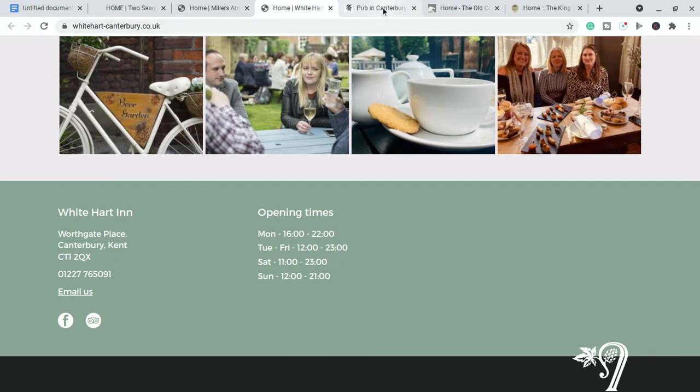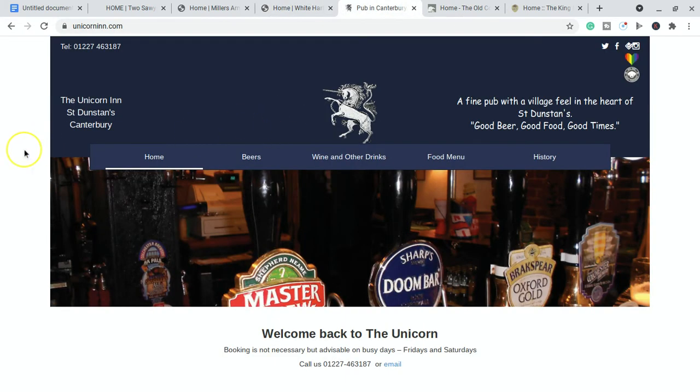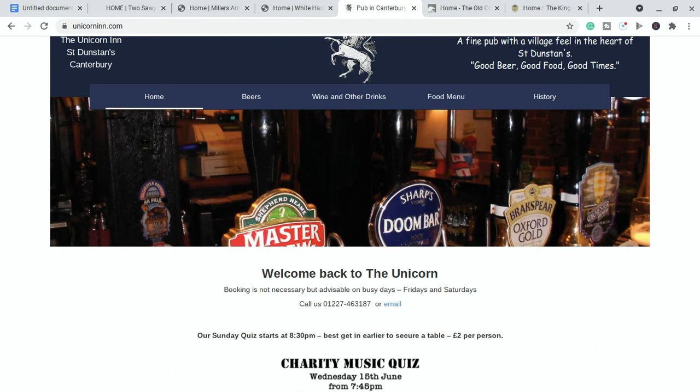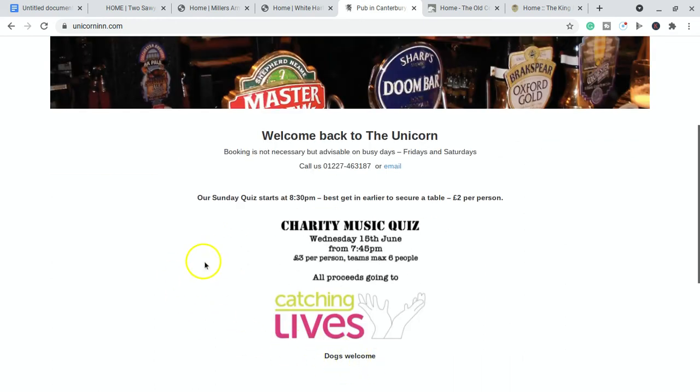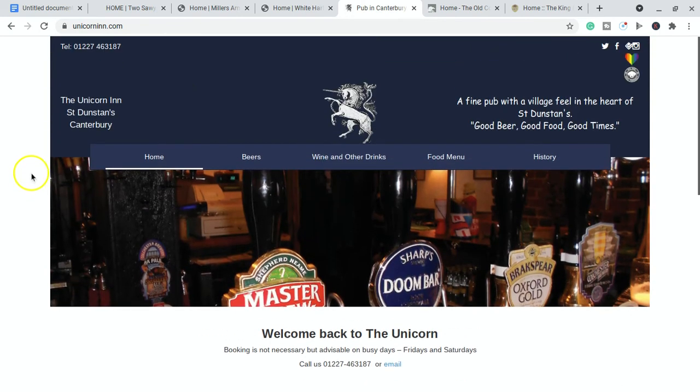Number four is the Unicorn Inn in St Dunstan's. I've been in here — it's a very nice pub and they are dog-friendly; they even have a 'Dogs Welcome' sign. They've got various events going on including charity nights, music, and quizzes. Their motto is 'Good beer, good food, good times,' and it certainly does live up to that. So if you're in the St Dunstan's area, check them out.